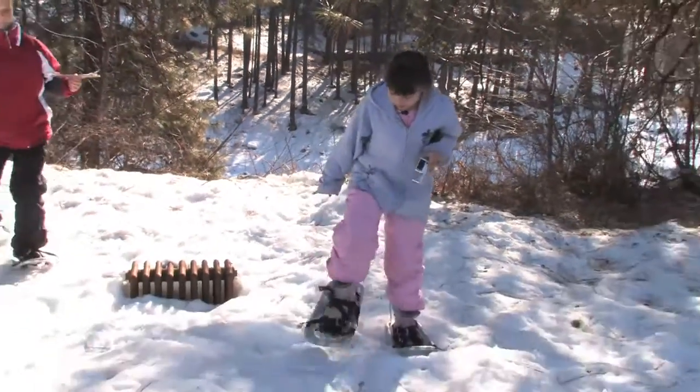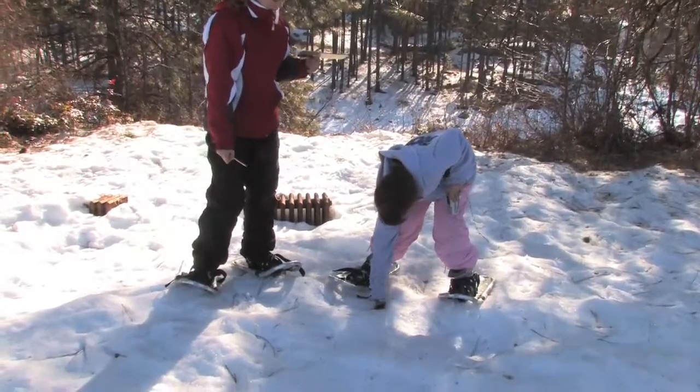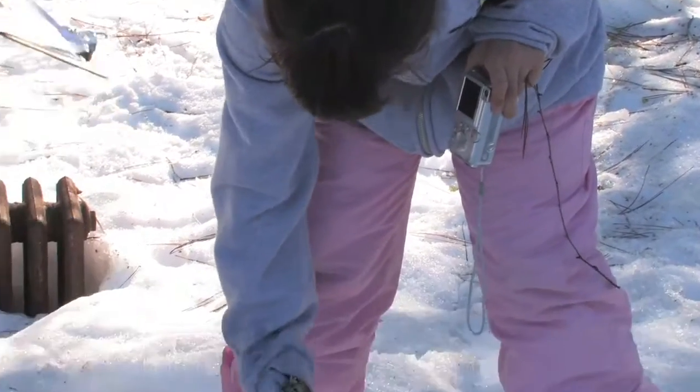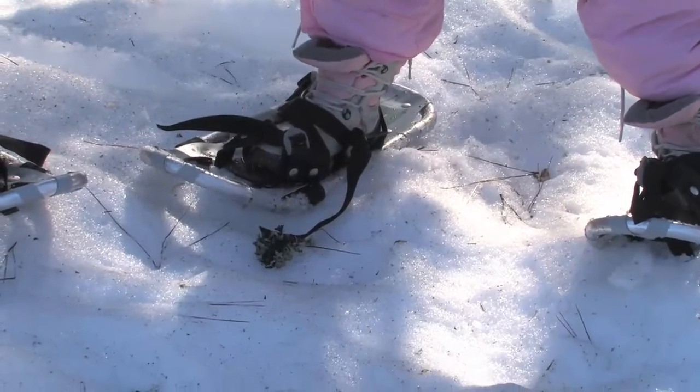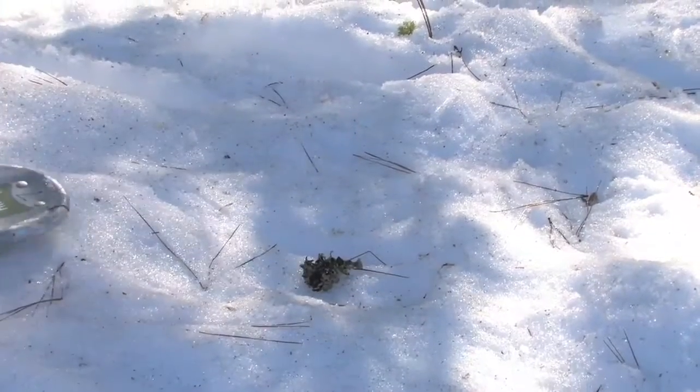Look at what I found. It looks like something that was burnt. I don't know if that's natural. I don't know either. It looks like it fell from a tree. It could have, but just to be safe let's try and find something else natural.